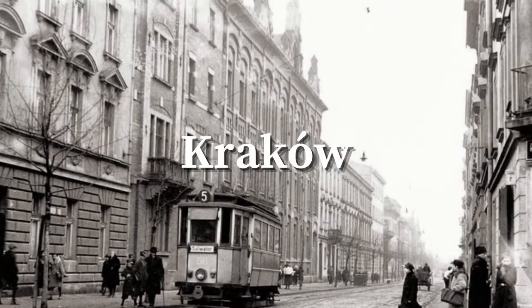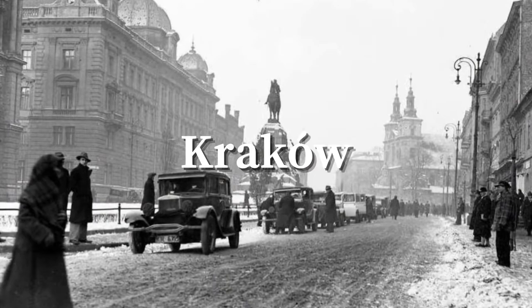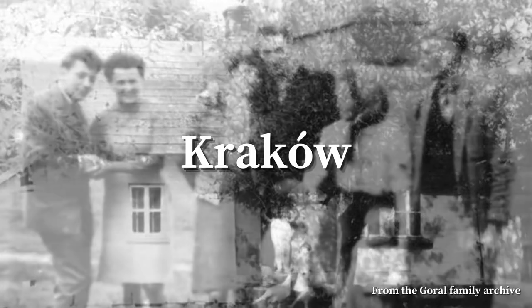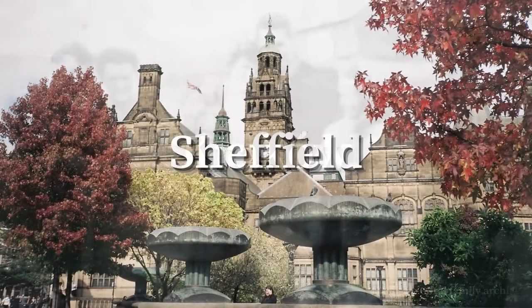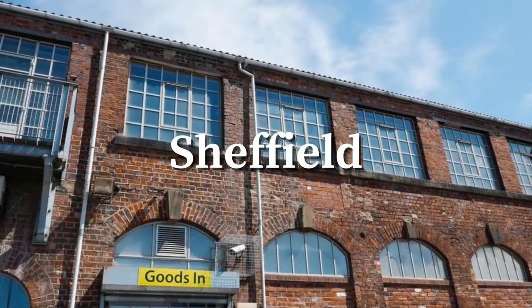In 1936, the Goral family began making men's formal footwear out of a small workshop in Krakow, Poland. It became so successful that the whole family, including the children, worked on the manufacture and distribution of the shoes. Fast forward to 2005, the family moved to Sheffield in South Yorkshire and established a new set up.